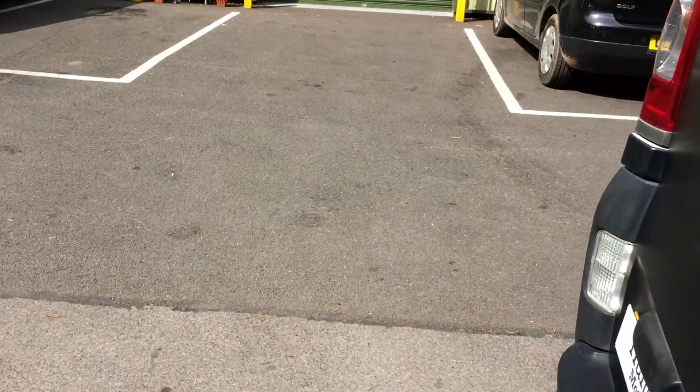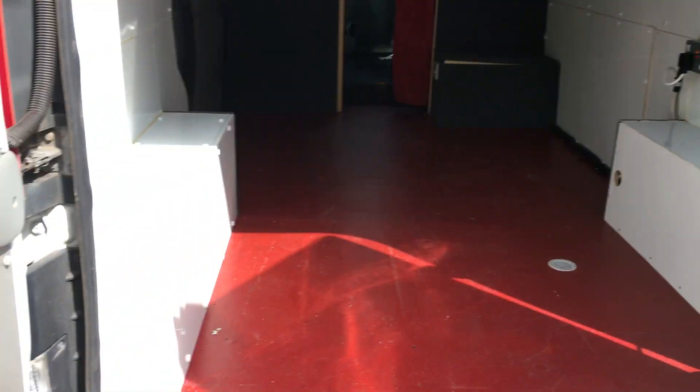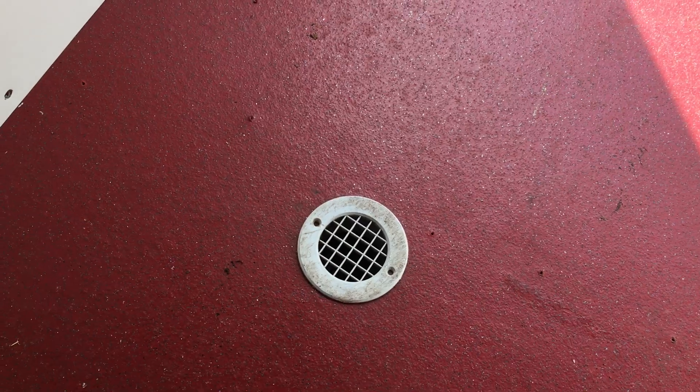I'll quickly show you in the back now, which is probably the best part. It's built really nicely in the back. We've got the leisure battery in here — if I turn this on, the lights will turn on. All of the electric hookup works; we've got electric in the back. There's also drainage fitted if you ever need it.